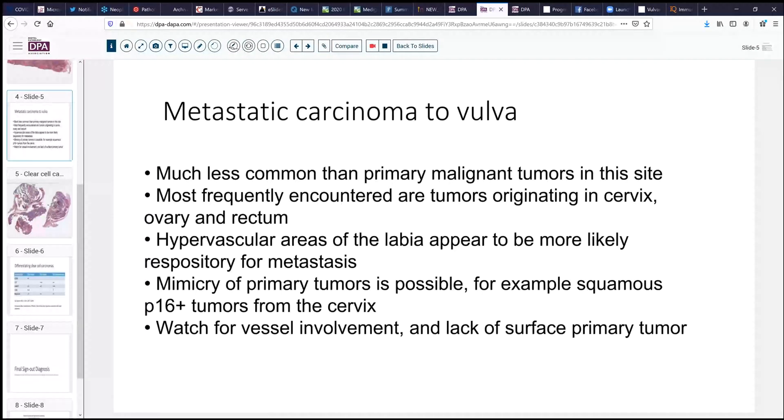It's important to note that metastatic carcinoma to the vulva is much less common than primary malignant tumors. When we do encounter carcinomas that are metastatic in this site, usually they have come from a gynecologic location — the cervix or the ovary — occasionally from the rectum, and then other sites such as kidneys, pancreas, and lung are all much less common. They do tend to localize to the labia, perhaps because of the hypervascular nature of that tissue. Sometimes they can mimic primary tumors; particularly, squamous cancers of the cervix can be P16 positive, just as primary squamous tumors of the vulva can be, and we'd want to look for evidence of surface involvement to confirm a truly primary tumor.